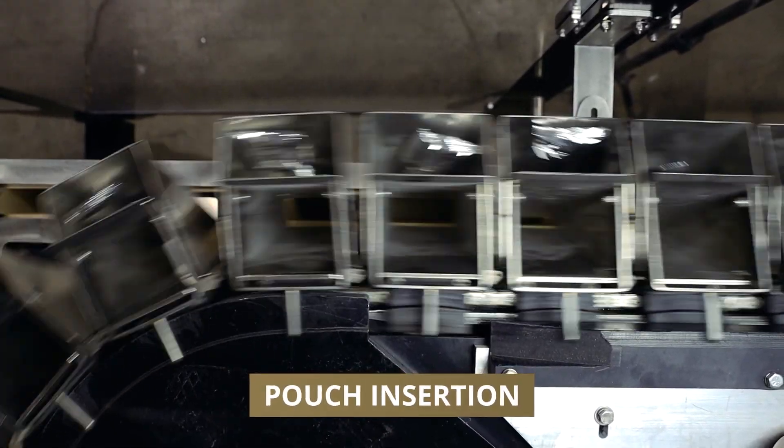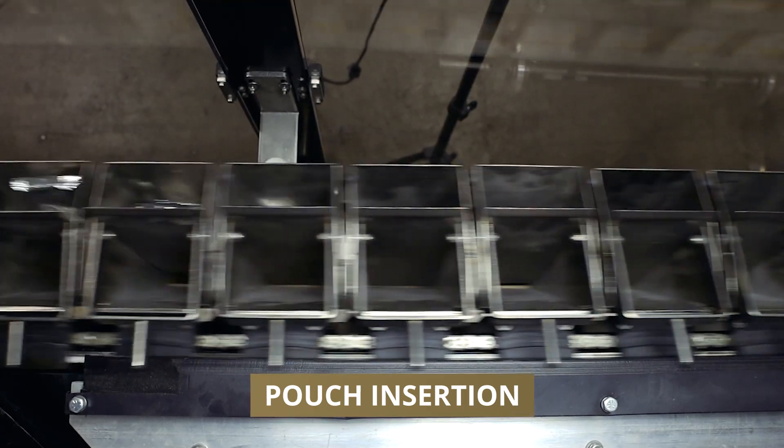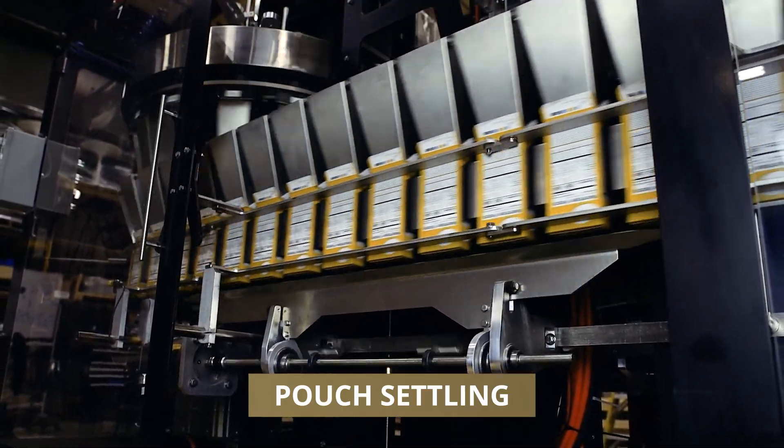The cheese pouch is positively inserted into the carton, ready to pair with the pasta. The Pouch Settling System optimally positions each pouch within the carton.